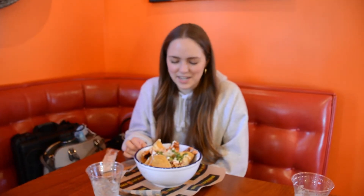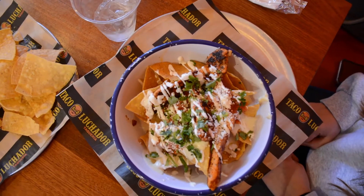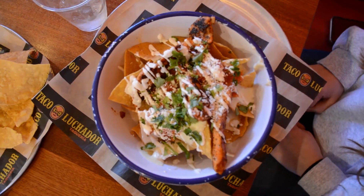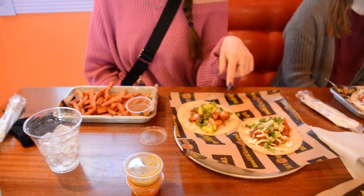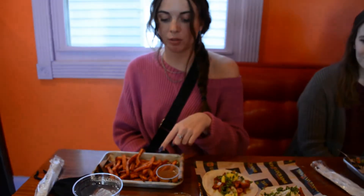I got the nachos — it comes with chicken, I got the grilled chicken, cilantro, queso, and tomato. I got the tango taco, it's a chicken taco, and then the El Pastor, it's a pork taco. And then I also got sweet potato fries and it's served with a pineapple sauce.